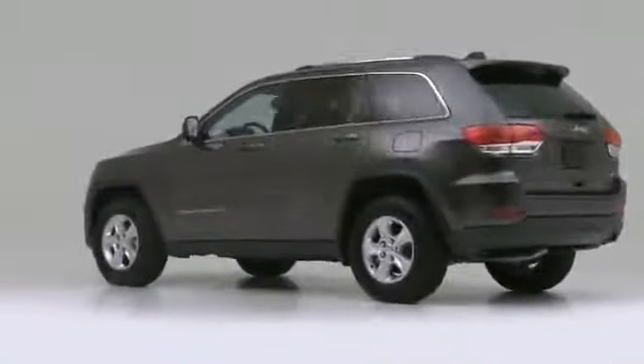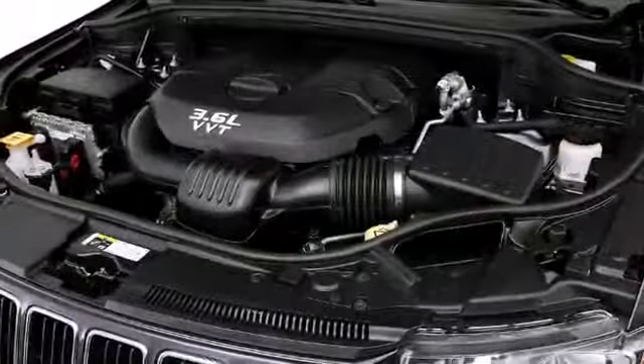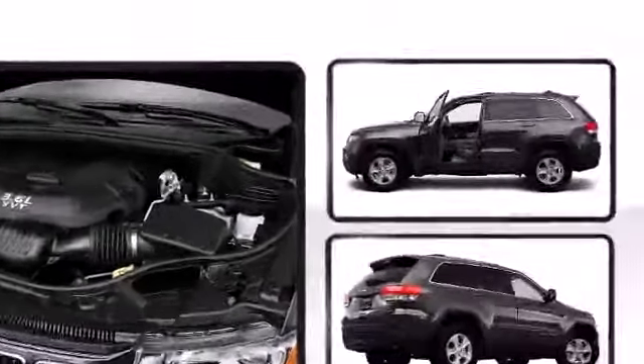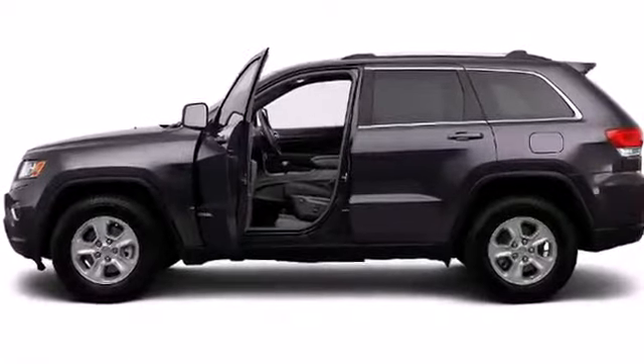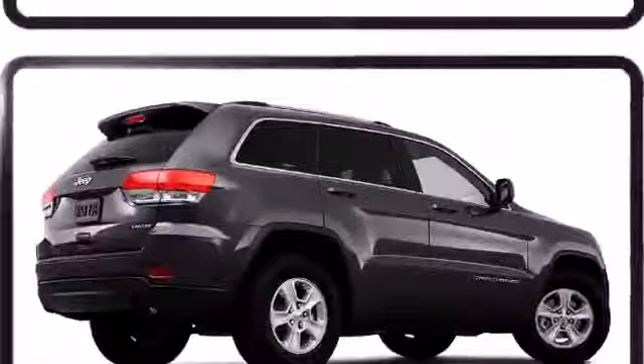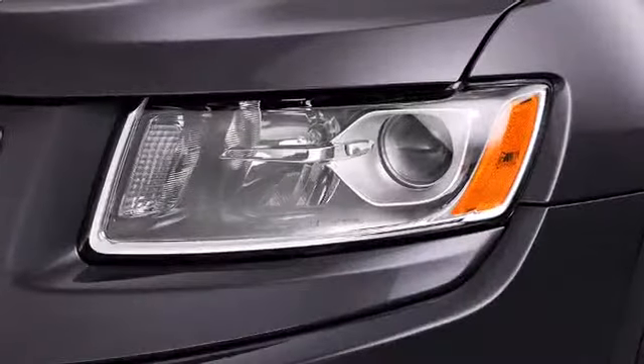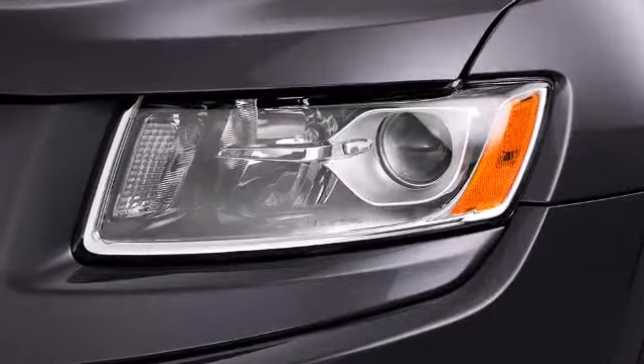At the heart of the vehicle lies a 3.6-liter Pentastar V6 engine, or opt for a higher trim and receive either a 5.7-liter V8 engine with capabilities of up to 360 horsepower, or the 6.4-liter V8 Apache engine capable of producing up to 470 horsepower.